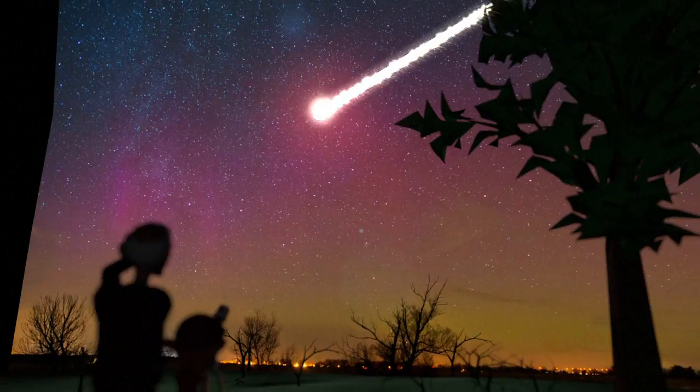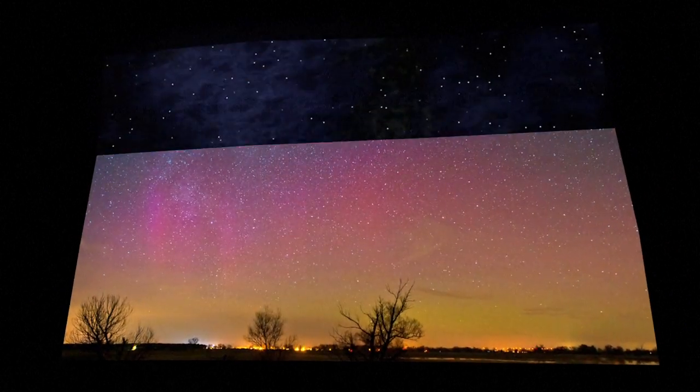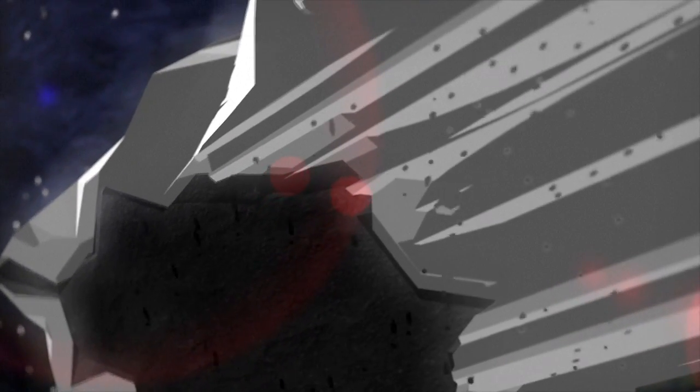Shooting stars are clouds of space debris known as meteoroids. They occur when comets, which have an elliptical orbit, come close to the Sun. This can melt surface ice, releasing dust and rock particles. These form a trail of debris behind the comet, which then circulates in the same orbit.